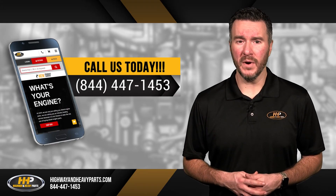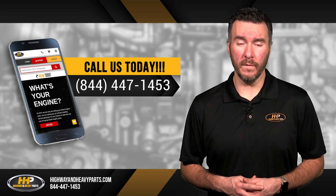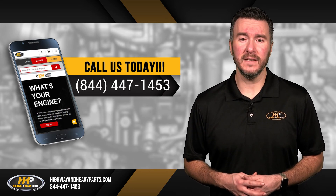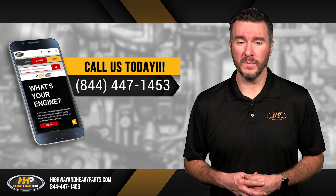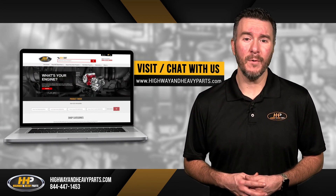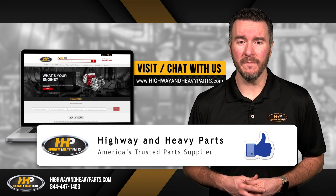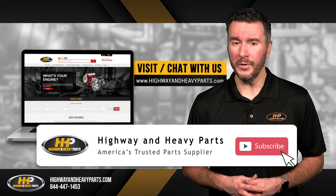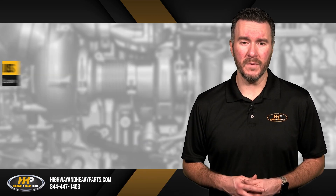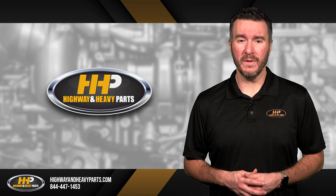If you have any questions about Highway & Heavy Parts or our parts, you can call us at 844-447-1453 and one of our ASE Certified Parts Technicians or other specialists will be pleased to assist you. You can also chat with us online at highwayandheavyparts.com. Be sure to like this video and hit the subscribe button on YouTube and Facebook to stay up to date on all news and information from Highway & Heavy Parts. From diagnosis through delivery, we're Highway & Heavy Parts.